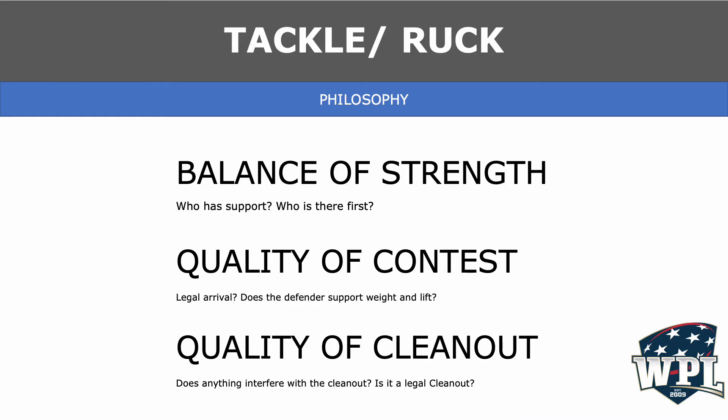The breakdown is one of the toughest things for any referee to officiate. Our philosophy comes down to looking at the balance of strength — who has the support or who was at the breakdown first — the quality of the contest, whether the arrivals were legal, whether the defender is able to support their weight and lift the ball, and the quality of the clean-out. Is it a legal clean-out? We use a blend of these ideas to officiate the breakdown.